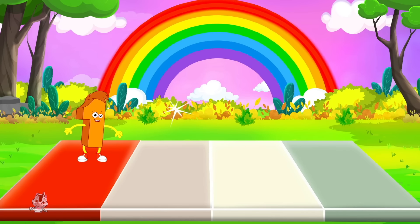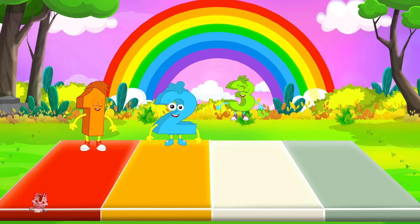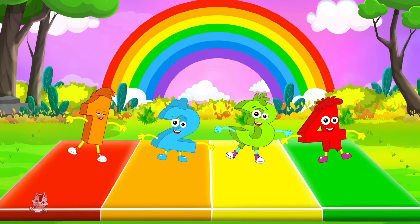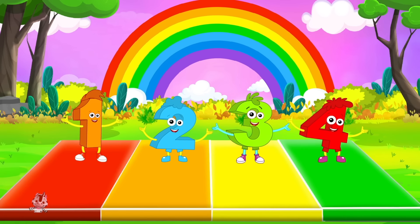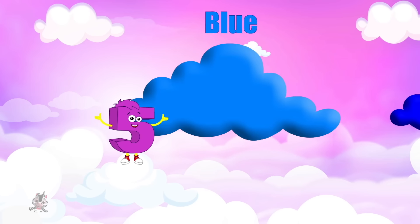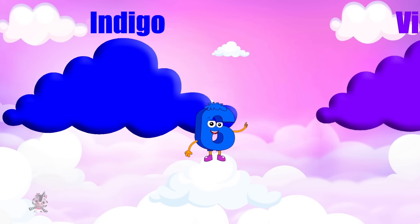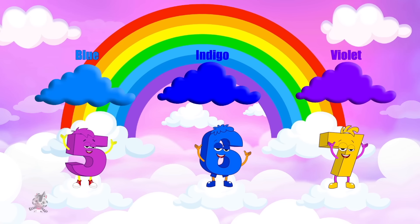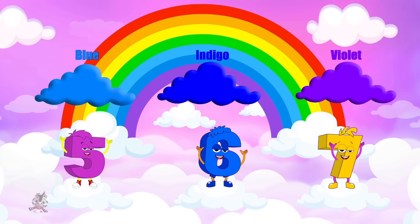Red, orange, yellow, green — these are the colors of the rainbow. Blue, indigo, and violet — these are the colors of the rainbow.